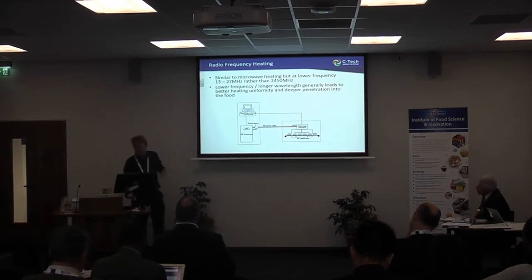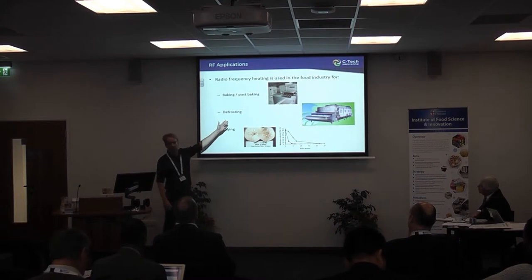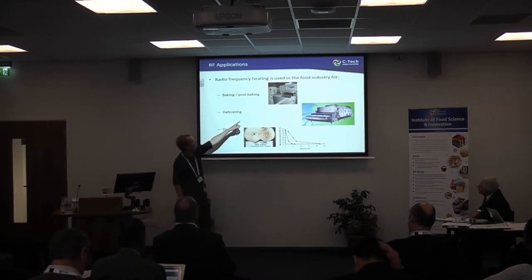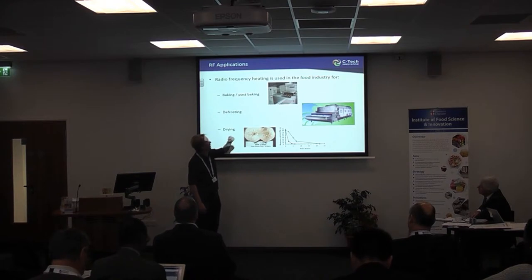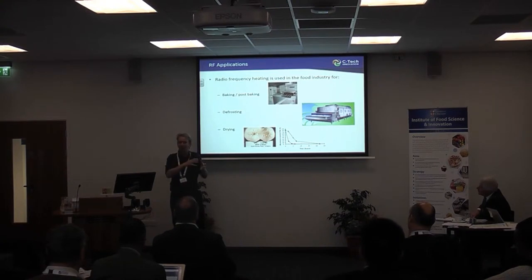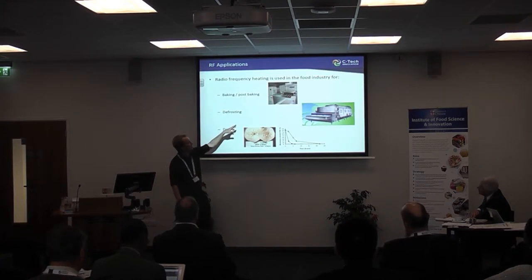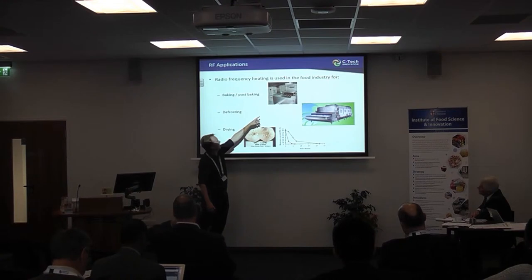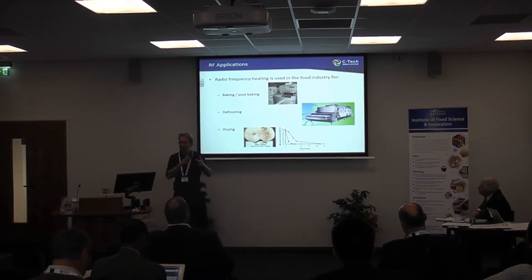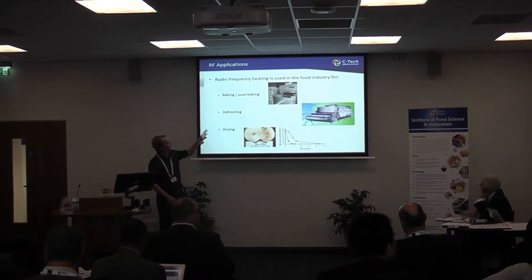Radiofrequency is quite widely used in post-baking. You can see pies coming out of an RF oven where you've got parallel plates but also hot air. A combination of radiofrequency with hot air or infrared is a common way of employing it. Those pies come out in metal tins and the conveyor belt is metal as well, so you don't have to be scared of metal in the design of these systems.